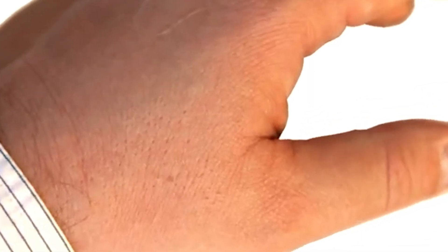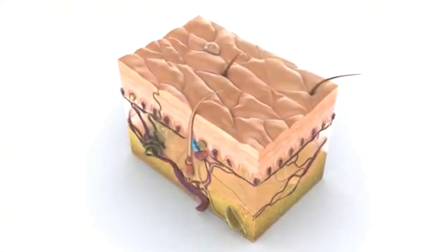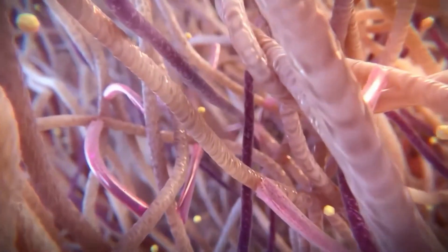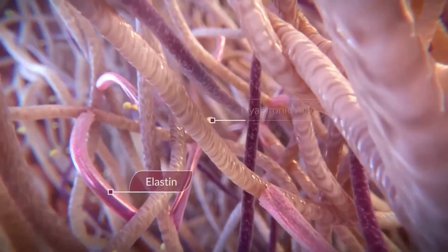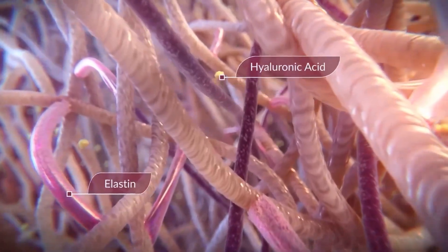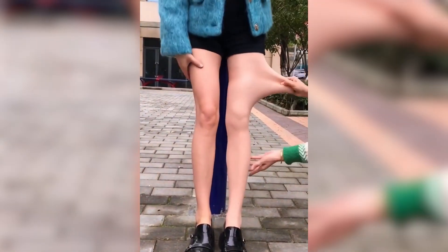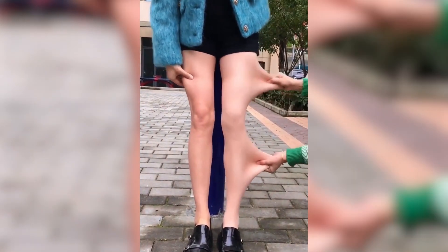Under normal circumstances, your skin stays attached to your face because a complex system of connective tissues — mostly collagen and elastin — anchors it to the underlying muscles and bones. These proteins make the skin flexible enough to move when we laugh, frown, or show other expressions, and despite stretching in multiple ways, it's tough enough not to tear.